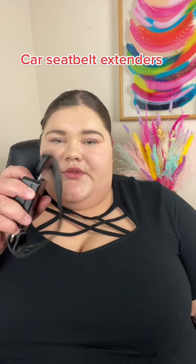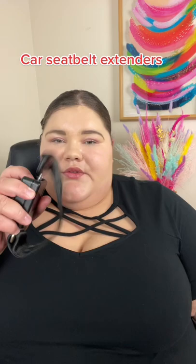Seatbelt extenders for cars are super easy to install and super easy to use. For all my plus-size travelers out there, I always recommend bringing them — that way you can use it in a rental car or public transportation. I hope this answered your question. Hit that follow button for more plus-size travel tips.